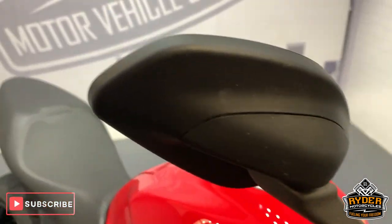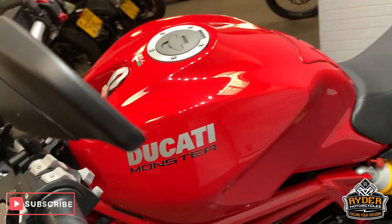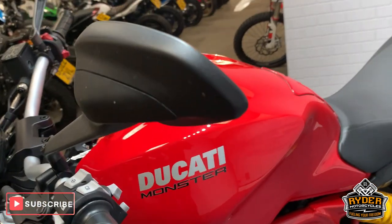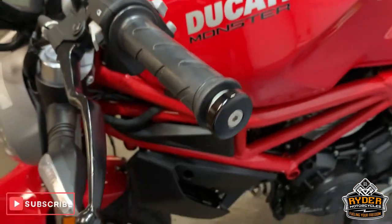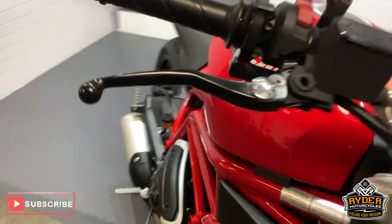Mirrors — no scuffs on the mirrors, and this side as well. No scuffs on the ends either. Really nice. All the framework is this nice gloss red — sorry, gloss red.